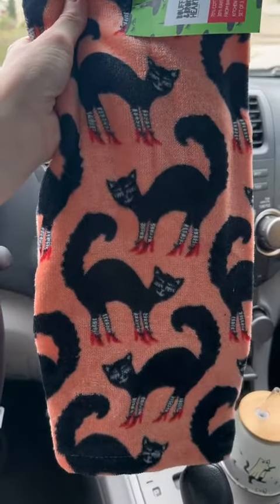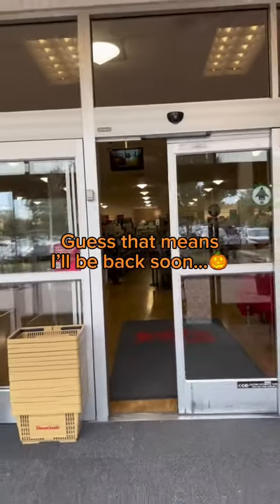I also ended up getting these awesome kitchen towels. I'm proud but also sad that I only ended up getting two things.